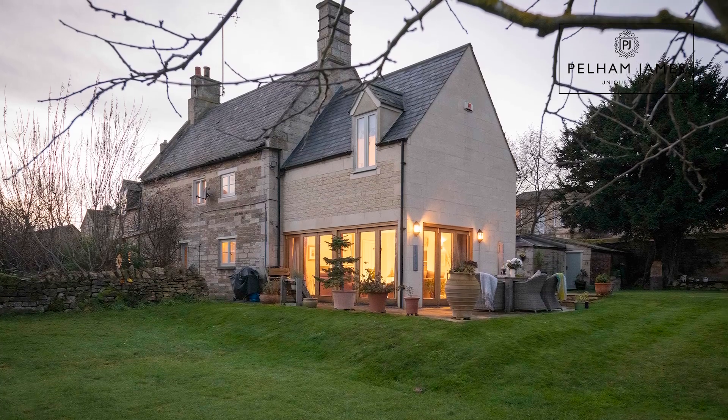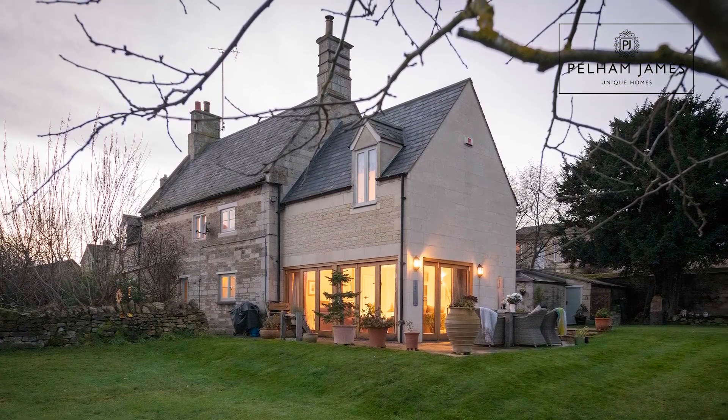If you'd like to arrange your appointment to view Rutland House with us, we'd love to show you around. We've also got lots more beautiful photographs available on our website and on our social media.